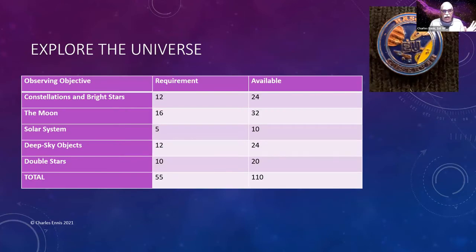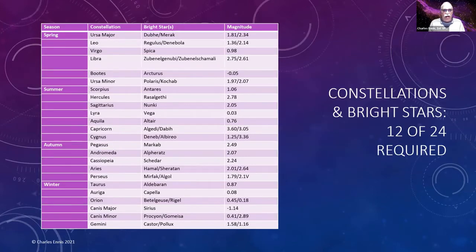Basically you've got 24 constellations of bright stars, 32 objects on the moon, 10 solar system objects, 24 deep sky objects, and 20 double stars for a total of 110. You need to find half of those. The bright stars category requires half of them as well.